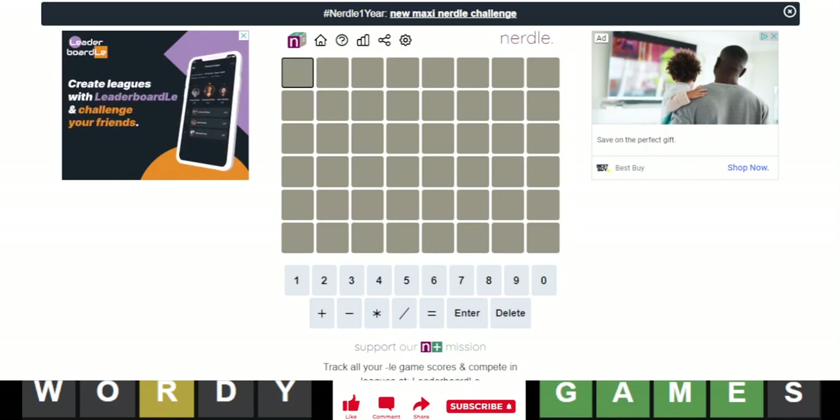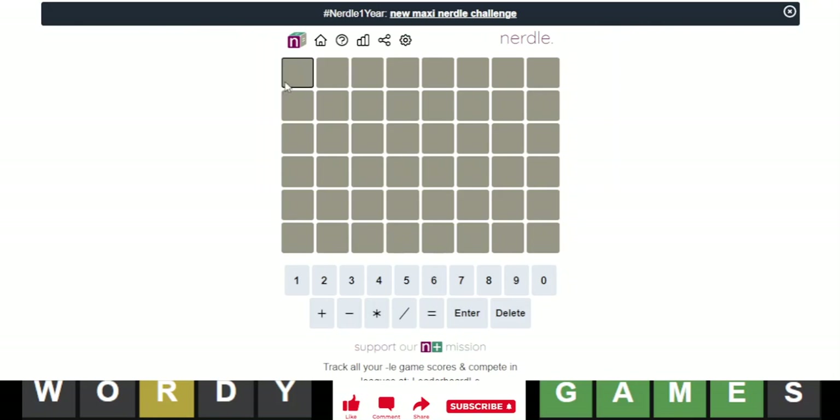Hello everyone, it is January 23rd, 2023, and we are back with our daily Nerdle — Nerdle number 369.